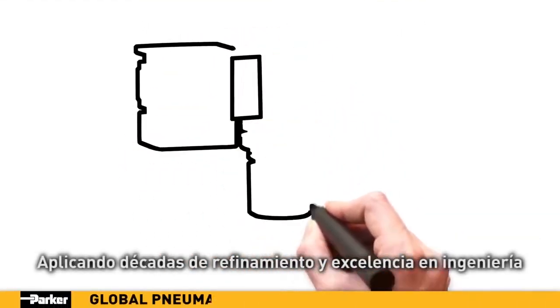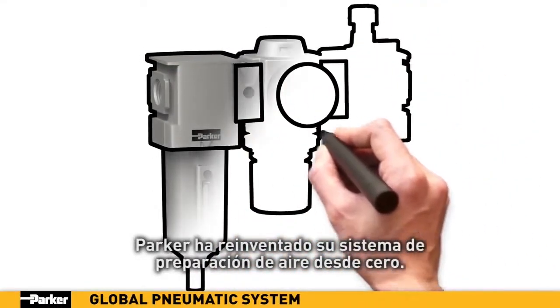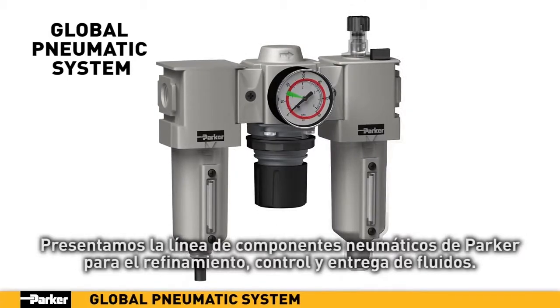Applying decades of refinement and engineering excellence, Parker has reinvented its air preparation system from the ground up, presenting Parker's flagship line of pneumatic components for fluid refinement, control and delivery.